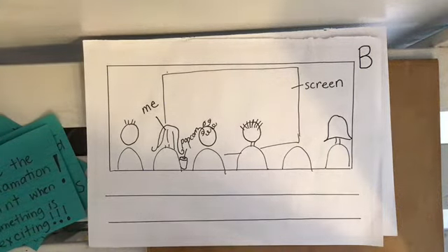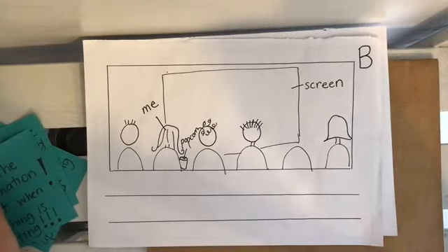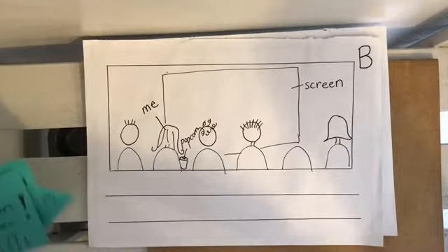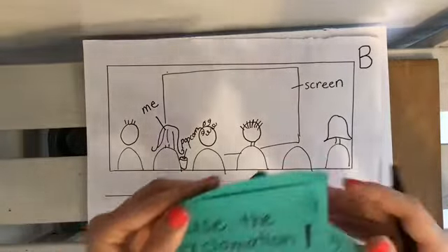Hi, writers. How are you? Welcome back. Well, we just learned from reading the story The Night of the Veggie Monster that the author, George Clements, used some really cool things that writers can do. Let's just remind ourselves of those.